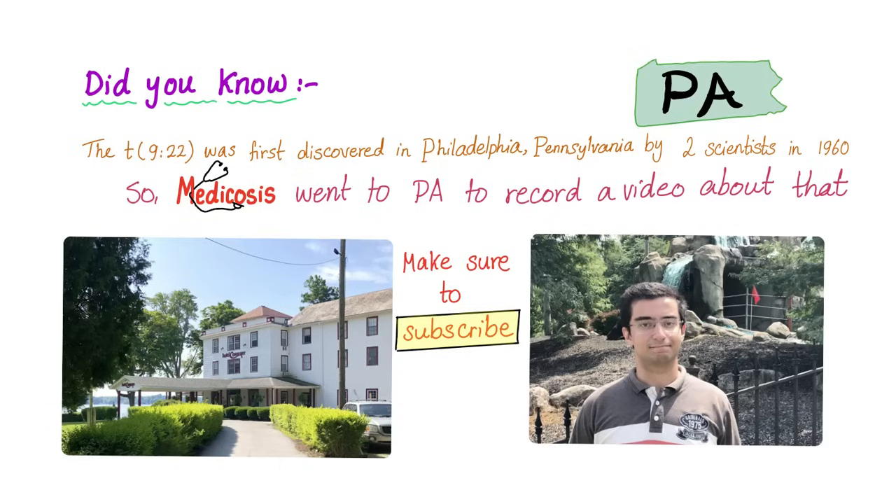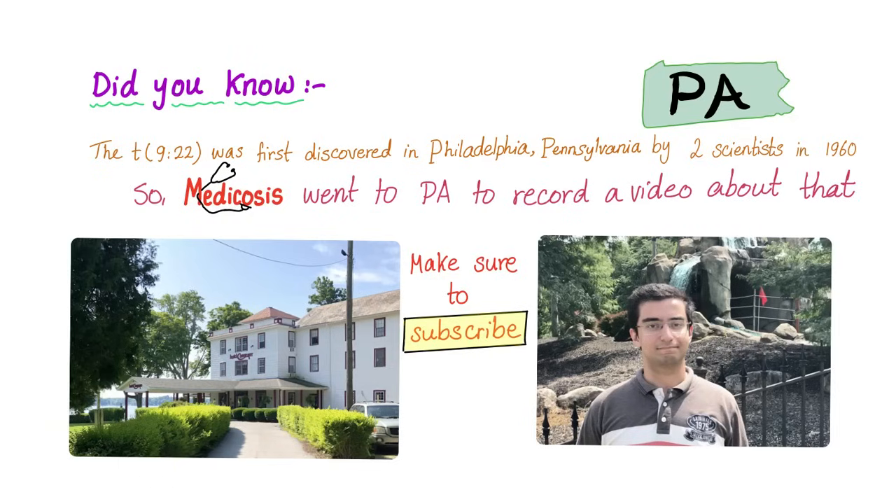The t(9;22) Philadelphia chromosome was first discovered in Pennsylvania by two scientists in 1960. Medicosis Perfectionalis went to Pennsylvania to record a video about that, so make sure to subscribe — that video is coming soon.